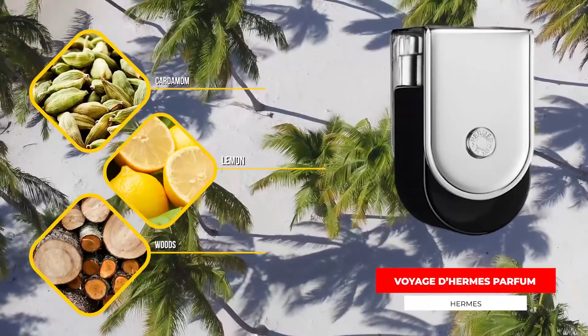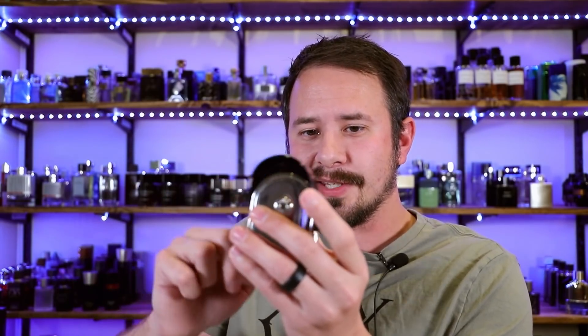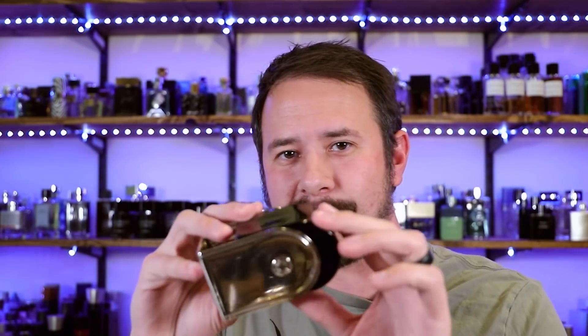Next up, one of my favorite fragrances from Hermès: Voyage d'Hermès Parfum. It has cardamom, lemon tea, woods, and additional spices. This is actually my second bottle of this — on the bottle, a little metal piece allows the cap to rotate so you can store it lying flat and flip it up to spray. My first bottle, that little metal piece came undone, so the bottle just had to sit on its side. Thankfully this one hasn't fallen apart yet, though I know some people do have that issue.